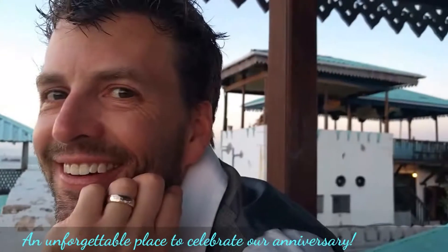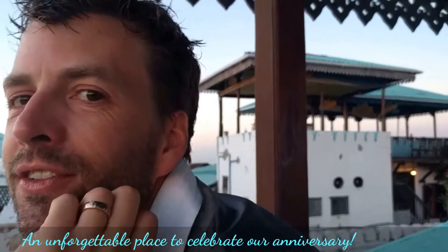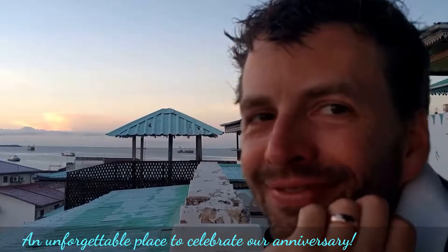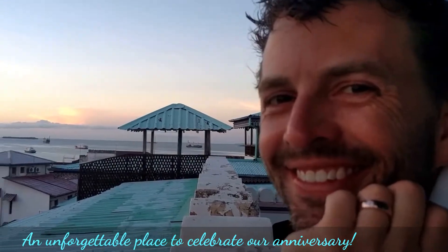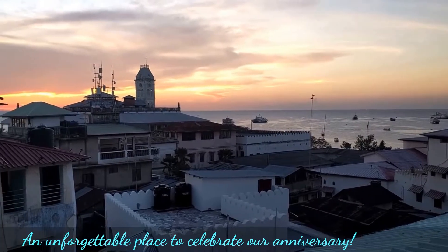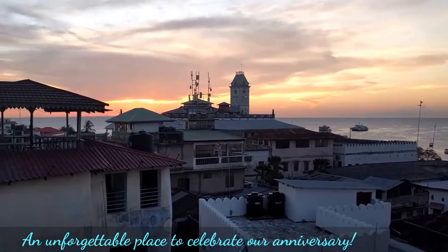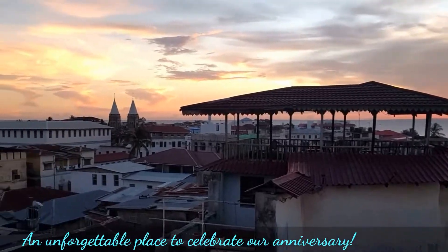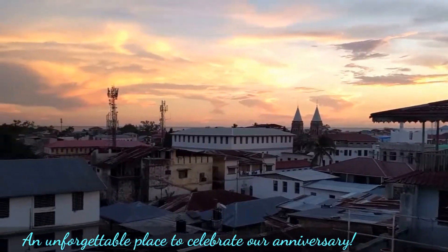We are celebrating our two-year anniversary on Zanzibar Island in Stonetown. We're staying at the Emerson on Hurumzi. We've got our own private turret balcony, and we're watching the sunset.